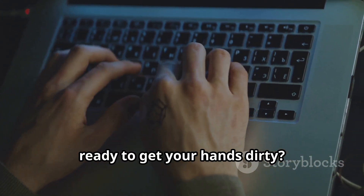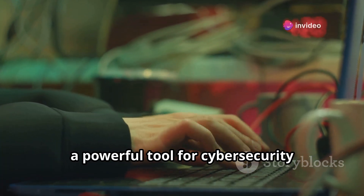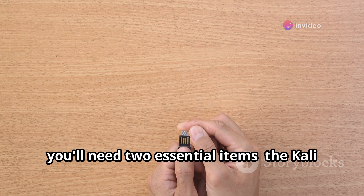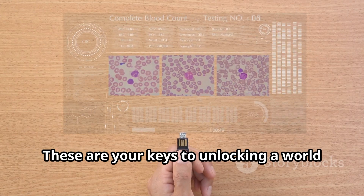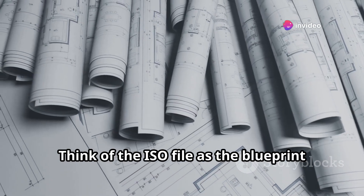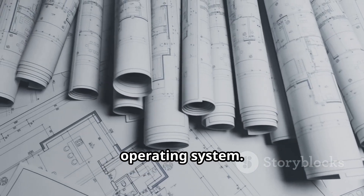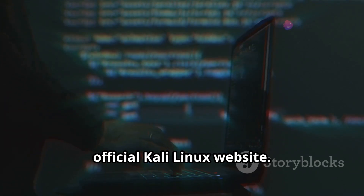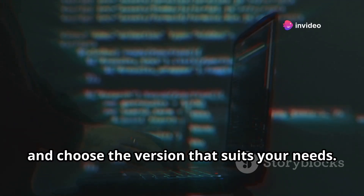Ready to get your hands dirty? We're about to dive into the exciting world of Kali Linux, a powerful tool for cybersecurity enthusiasts and professionals alike. First things first, you'll need two essential items: the Kali Linux ISO file and a USB drive. Think of the ISO file as the blueprint for your Kali Linux system — the master plan that will guide the installation and setup. You can grab the latest version from the official Kali Linux website. Just head over to kali.org, navigate to the Downloads section, and choose the version that suits your needs.